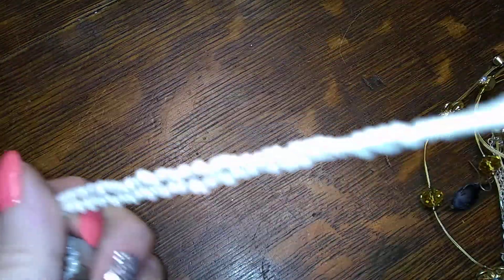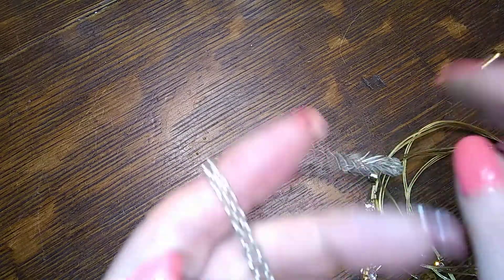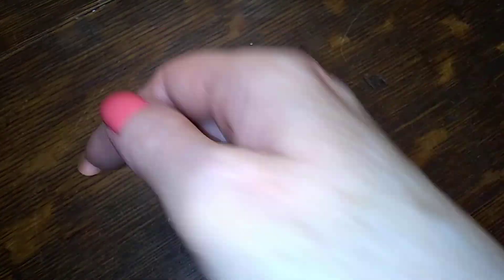Here's a strand of white seed beads — it had a pendant of some sort on it probably. There's a copper key on a silver-toned chain — meh, not crazy about that. And a shell earring over there.